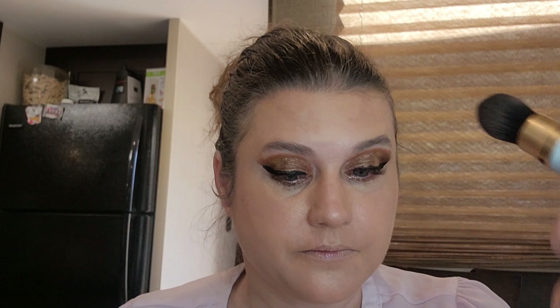Really get it around my nose. Now we're going to use the Too Faced highlighter brush — I use it for bronzer — and I'm going to use the Too Faced Milk Chocolate Soleil. I love this one.